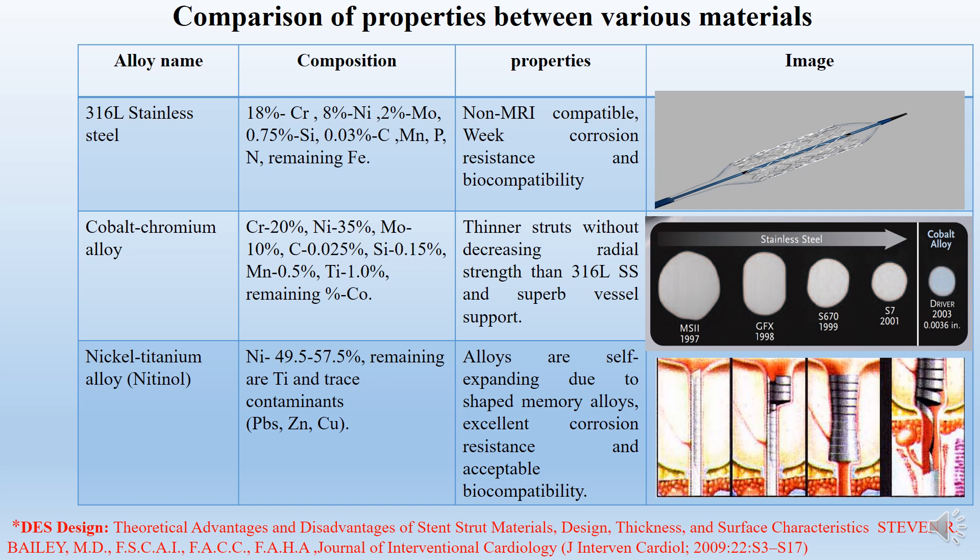The new stents are cobalt-chromium alloy stents. These stents are thinner than stainless steel stents and have excellent MRI compatibility. Next, coming to nickel-titanium alloy stents: these are self-expanding stents because they have a smaller diameter at room temperature and expand when exposed to body temperature. They show excellent corrosion resistance and excellent MRI compatibility.